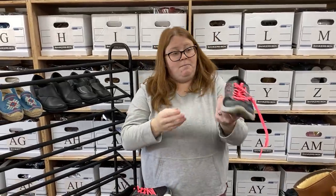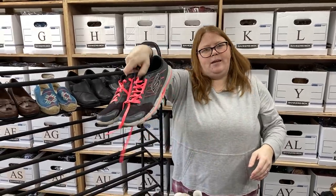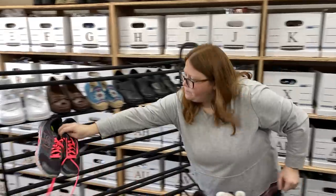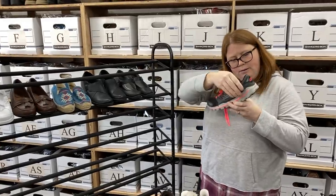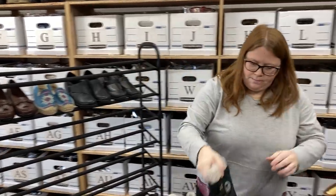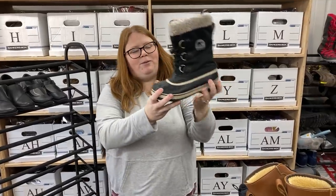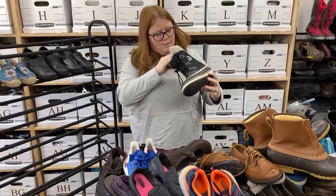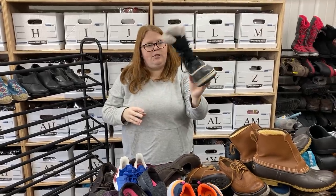We got some Skechers — you know I love my Skechers as much as I love my Crocs. These are just like a little running shoe, super lightweight. Those will probably sell right around $30 plus shipping — women's 10. I also found some Sorel boots. I don't know where the match to this is, but Sorel boots always sell well. These will probably sell around $40 plus shipping. I do need to clean these up just a tad bit.